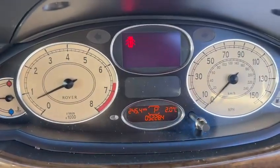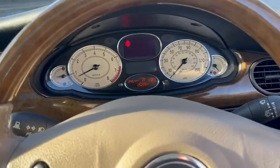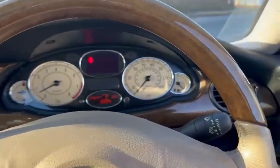There we have the mileage of 52,284. The gearbox is lovely, steering is lovely, no knocks, no bangs — smooth. Still fairly quick for a car of its age.